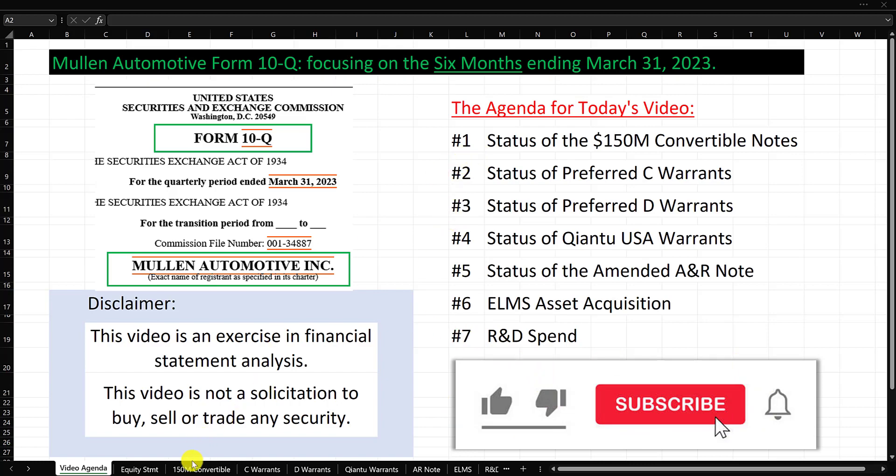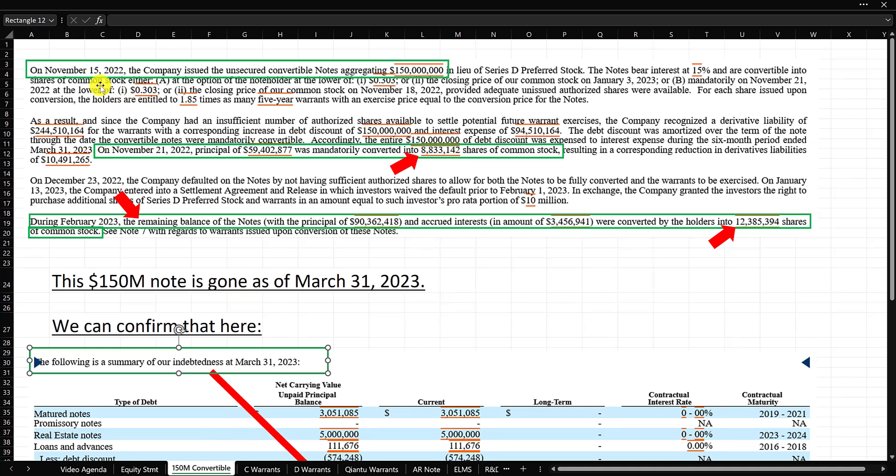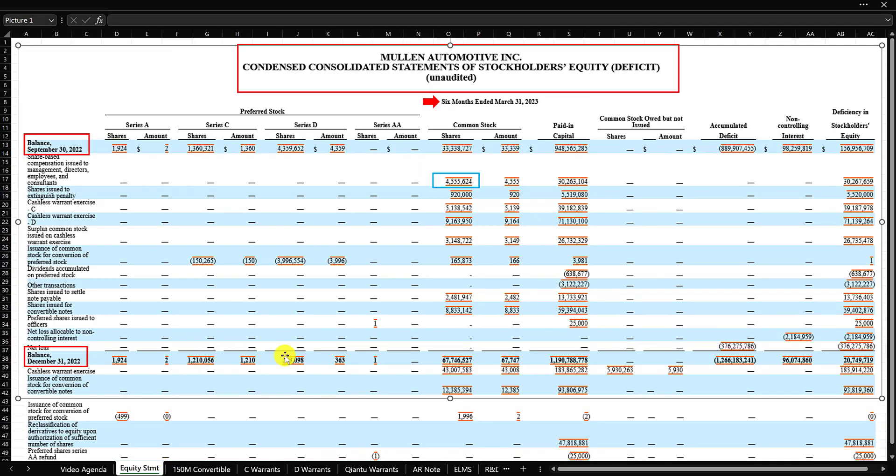We're going to start with number one, the $150 million convertible note. On November 15th, 2022, they issued a convertible note for $150 million. On November 21st, principal of $59 million was converted into 8.83 million shares. We are going to track everything on the equity statement — that's our home base for this video. This was the conversion of part of the $150 million note into 8.83 million shares, shown here as shares issued for convertible notes.